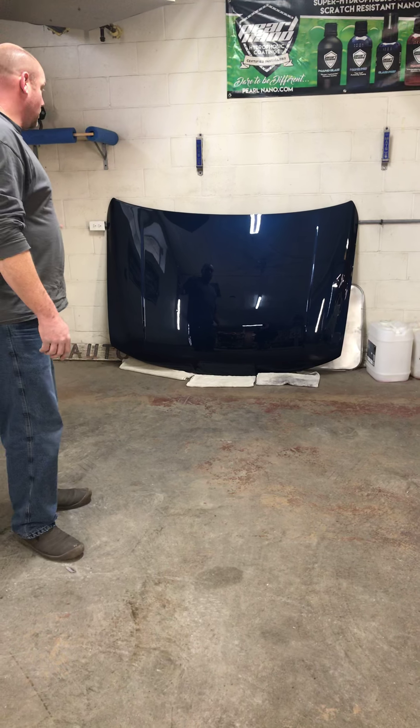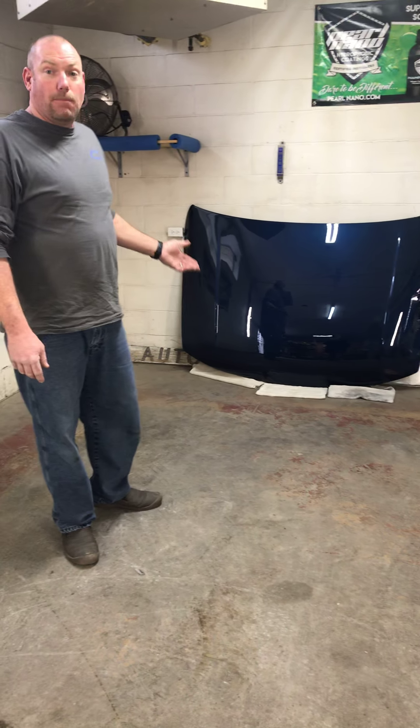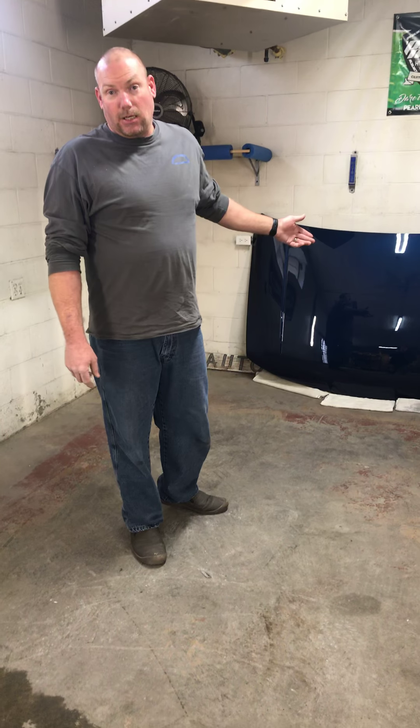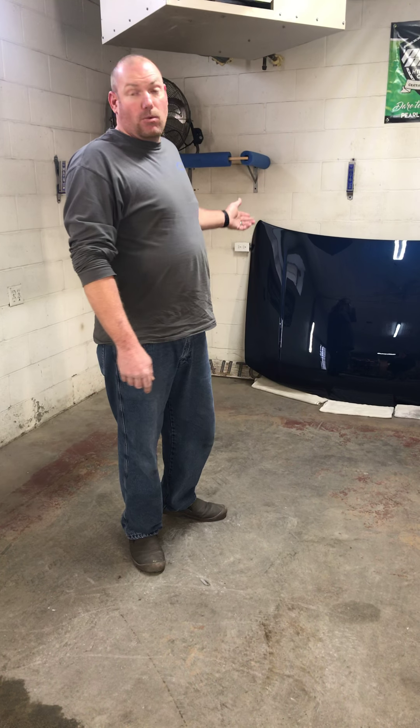We're also going to be supporting other local businesses around here. Take for instance this hood here — it was donated by Jimmy Burnham over at Burnham's Collision. We're going to be doing product testing on that, and I want to shout out a big thank you to Jimmy for the donation.